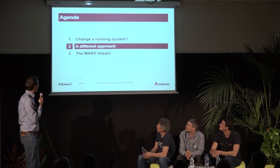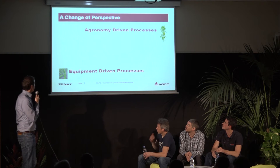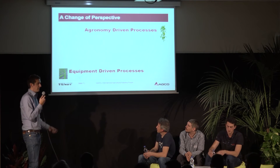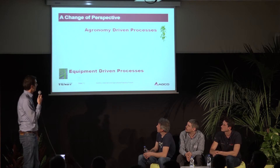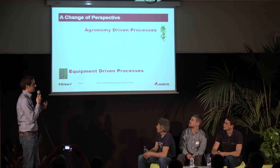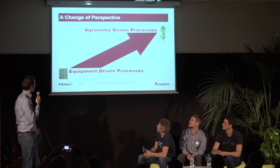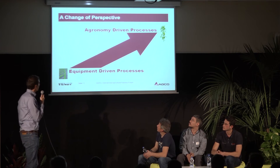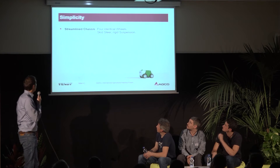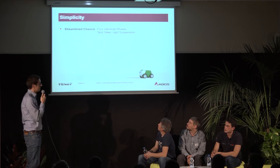Let me talk about MARS as a different approach to agricultural robotics. Instead of designing high-performance machinery and letting the plants deal with it, we should focus more on the plant itself and go towards an agronomy-driven process — looking at the plant and its needs in terms of light, placement, and nutrients. This change of perspective is a good thing when we deal with robotics. A different approach is also simplicity: streamlined chassis, four identical wheels, rigid suspension, skid steering — as simple as it can get.